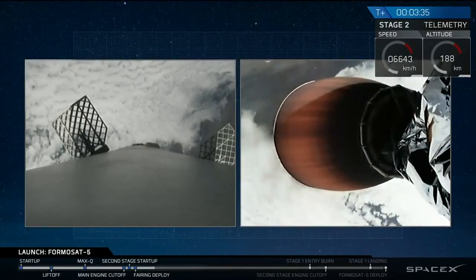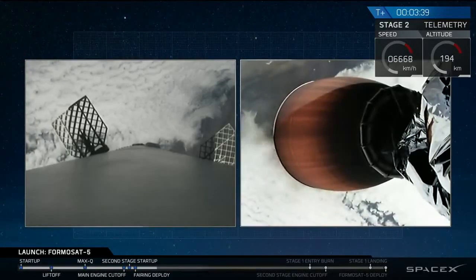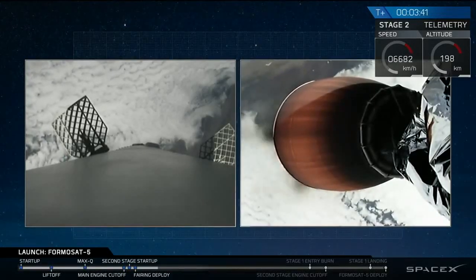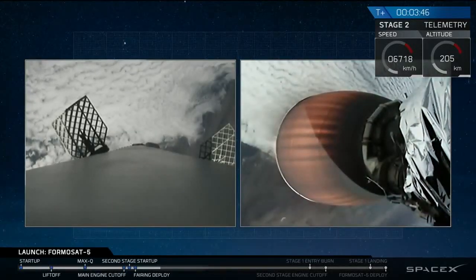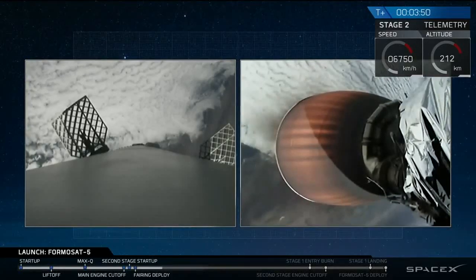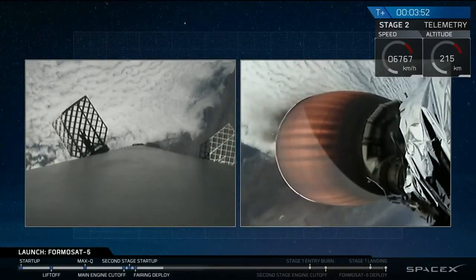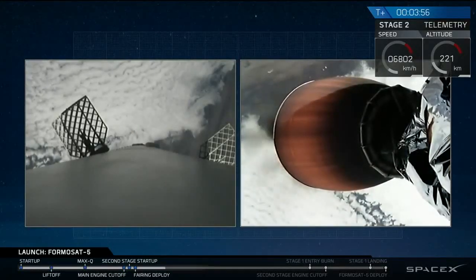In about five minutes, the first stage's entry burn is going to begin. That's where three of the Falcon 9 engines are going to reignite and slow down the first stage as it reenters the Earth's atmosphere. If we don't slow down, we'll burn up on reentry, so we have to slow the vehicle down. That's going to be about a 39-second burn.